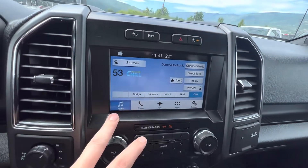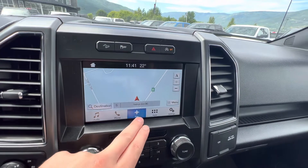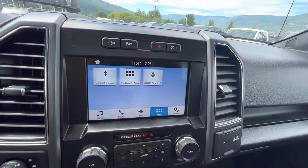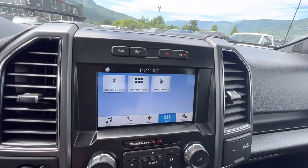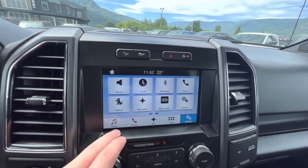We obviously have our audio settings, phone connectivity, navigation, and all the apps you can have there. Typically you have to download the Ford Sync app to do stuff like that. Settings are back here as well.